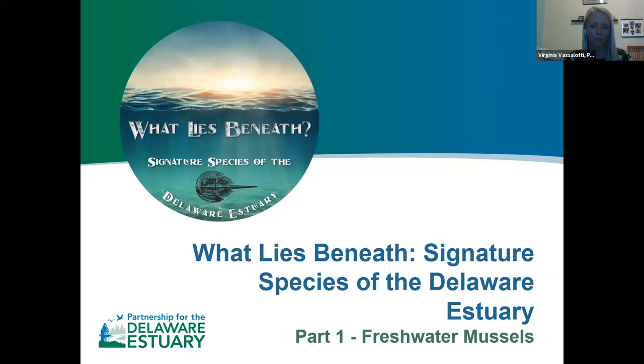Emily, do you want to turn on your video real quick and say hi? Thanks, Virginia. Hello everyone, I'm Emily Bombeck, and I'm the Estuary Program Coordinator for the Partnership for the Delaware Estuary. I'll be facilitating the question and answer sessions after each of our speakers today through the Q&A box. Great, thanks Emily.